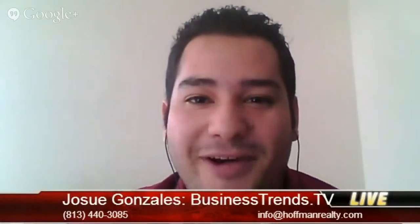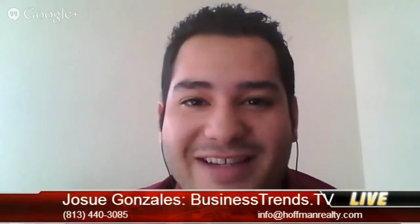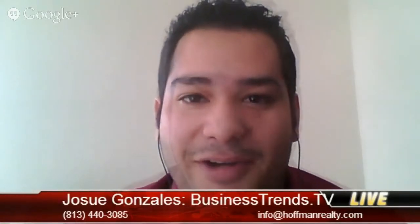Hello, this is Josue Gonzalez reporting live from Business Trends TV and today we have Andrew with us and he's with Hoffman Realty. Hi Andrew, how are you doing today? I'm great today Josue. Wonderful, it's a pleasure.